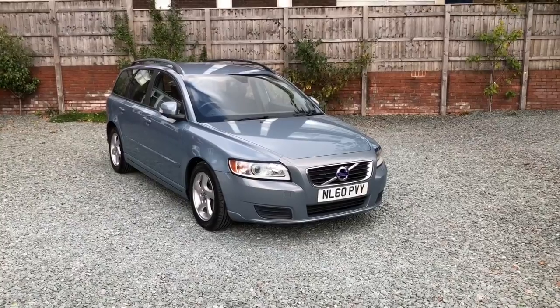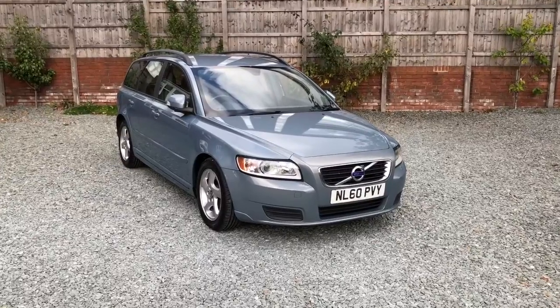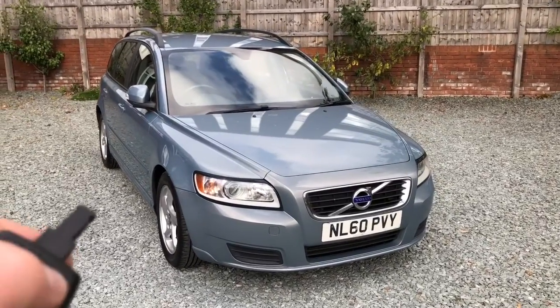Hi there, welcome to this Bailey House Motors video of this Volvo V50 diesel estate. First of all I'll apologise if the sound quality is a bit poor — it's a very windy day today. Right, we'll have a walk around the car, I'll show you the car.